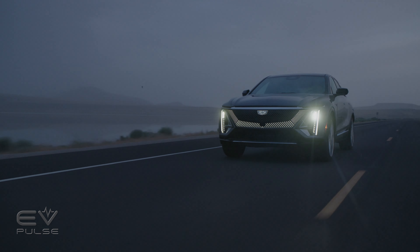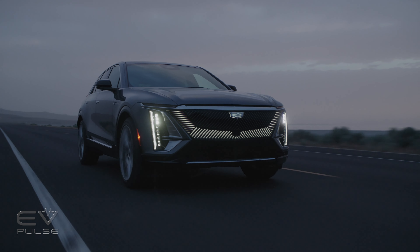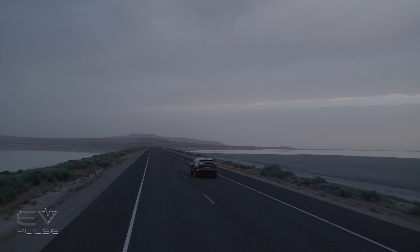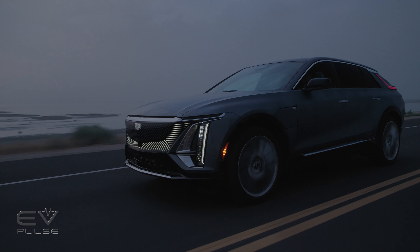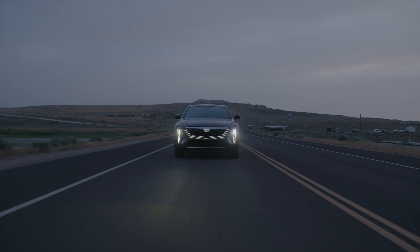Overall, first impressions of the Lyric are solid. It's built well, drives well, and feels expensive — a complete, well-rounded product. It's not as quick as a CT5-V Blackwing or as baller as an Escalade, but it's quite possibly the best Cadillac the company has ever built. We don't currently have pricing for the 2024 model year, but we expect the Spring Hill, Tennessee-built SUV to be about the same price as the 2023.